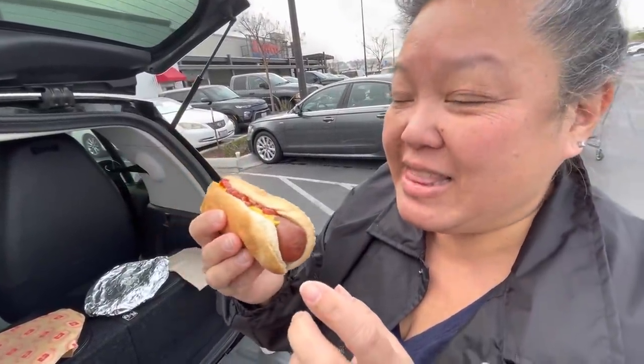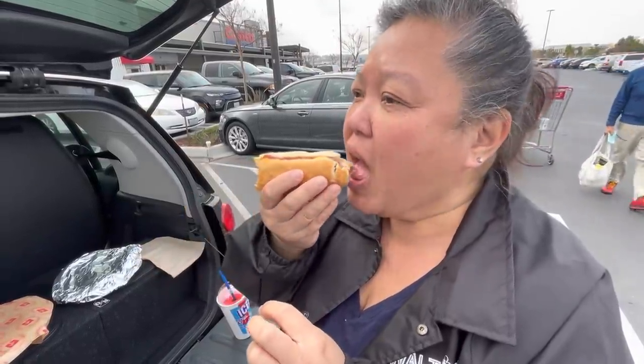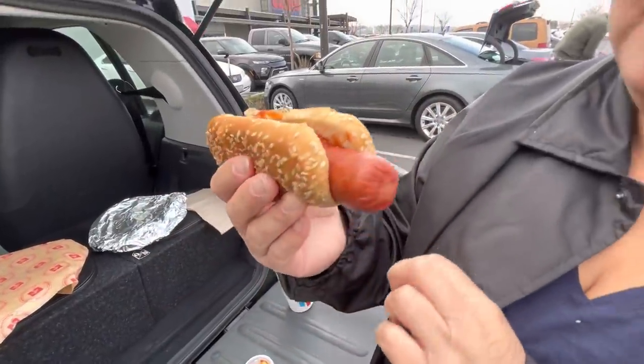Going back to the Sam's dog — I'm going to eat the other end to get that snap. There is a snap! I wouldn't say it's on the salty side, but it has a lot more flavor to it. The dog is really good and very beefy. The Costco one is also a good dog with good flavor, but it tastes like any other hot dog you'd get at the supermarket.